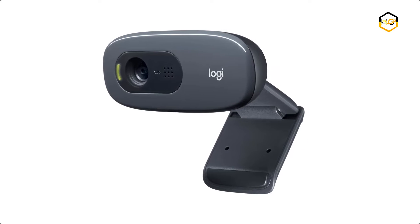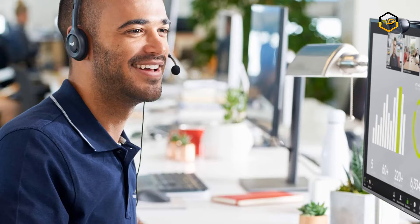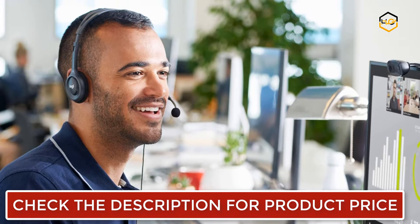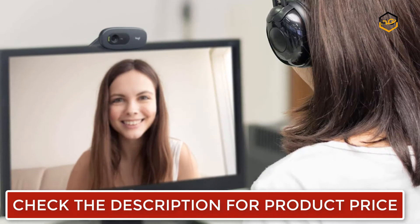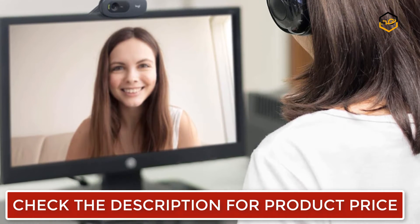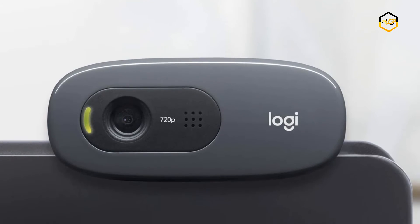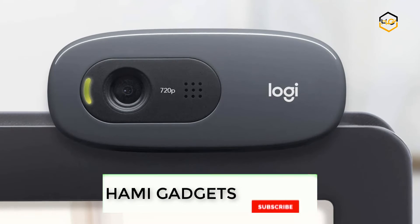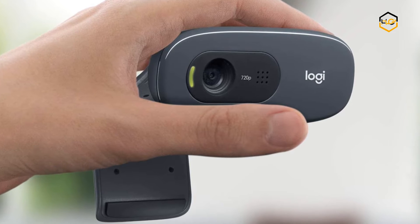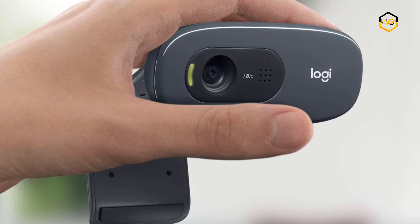At number 6 we have the Logitech webcam. It comes with HD 720p video calling and HD video recording at 2.4 GHz. Compatible with Intel Core 2 Duo with 2GB RAM, 200MB hard drive space, Chrome OS, Android V5.0 or above, USB port, and internet access. It supports up to 1280x720 pixels with Logitech Fluid Crystal technology and a built-in microphone that filters out background noise.